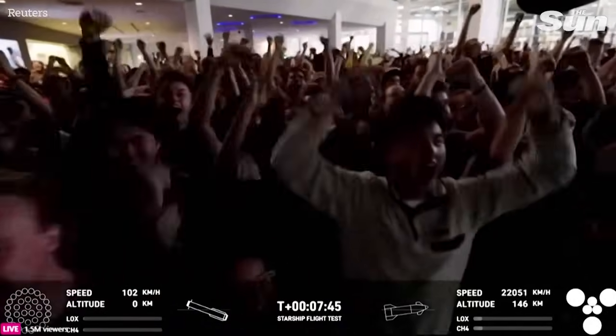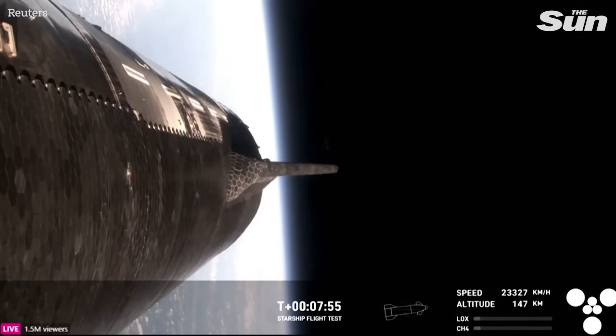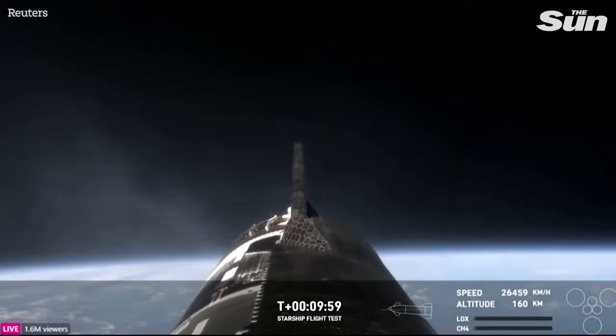Congratulations to the SpaceX team. Incredible. The first successful splashdown of the Super Heavy booster — only nine minutes ago. How has it only been nine minutes? 7:50 a.m. Central, 12:50 UTC.